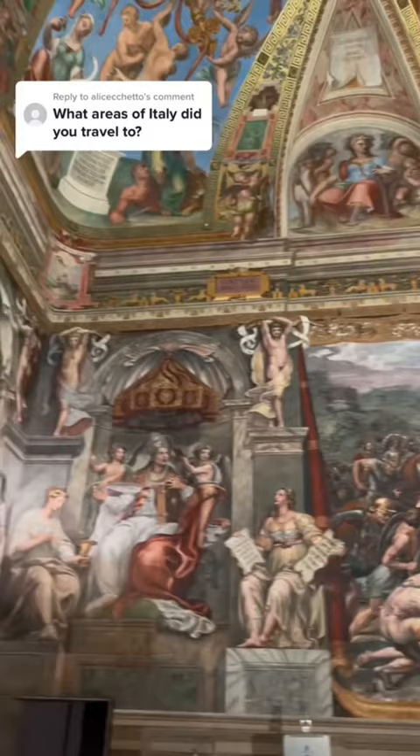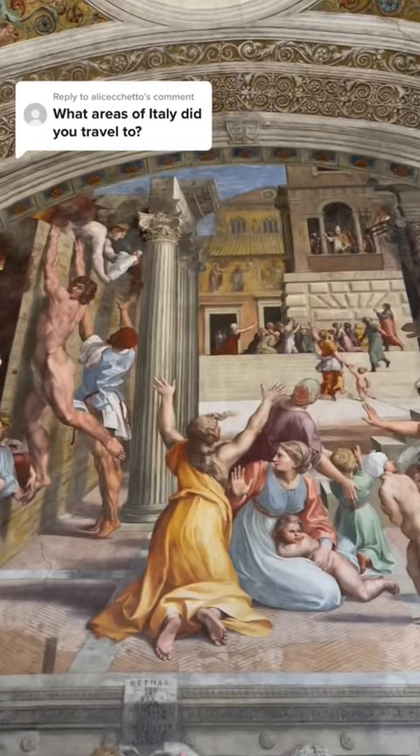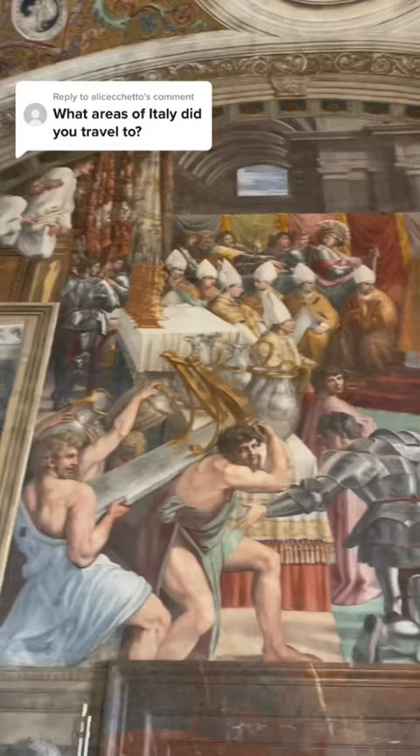These rooms are the art rooms in the Vatican Museum. They're mostly done by Raphael, but he actually died at 37 before he was able to fill them in with colour. So most of them are done by his students, but they were still incredible.